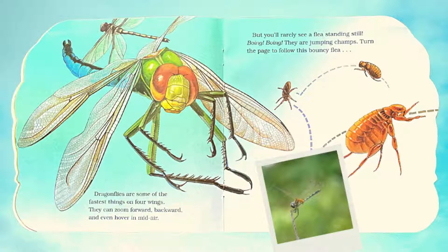Dragonflies are some of the fastest things on four wings. They can zoom forward, backward, and even hover in mid-air. But you'll rarely see a flea standing still. Boing! Boing! They are jumping champs. Turn the page to follow this bouncy flea.